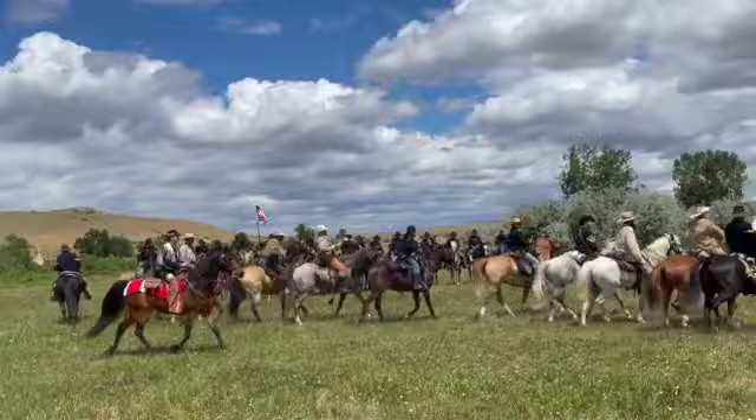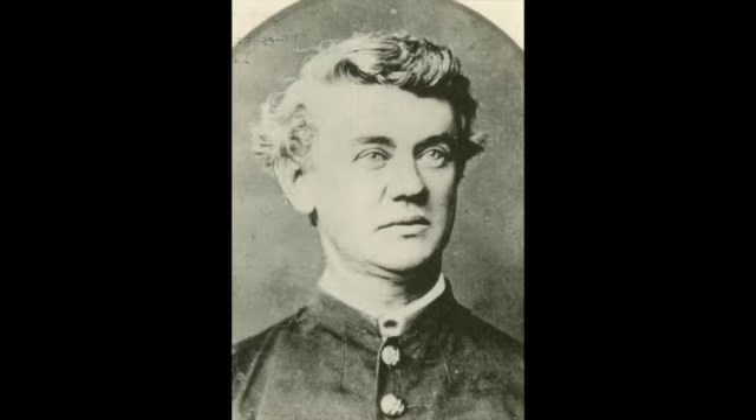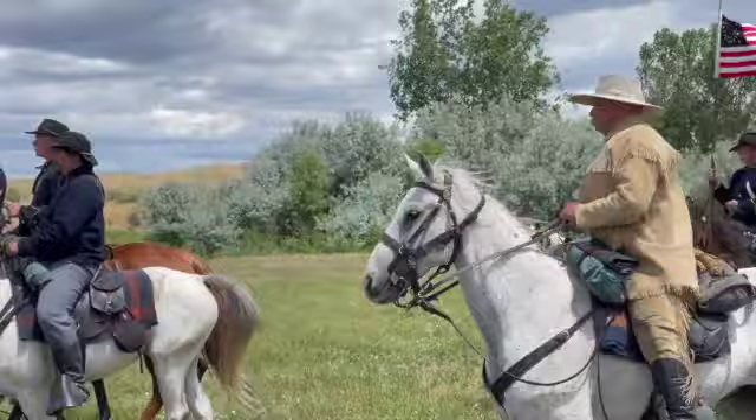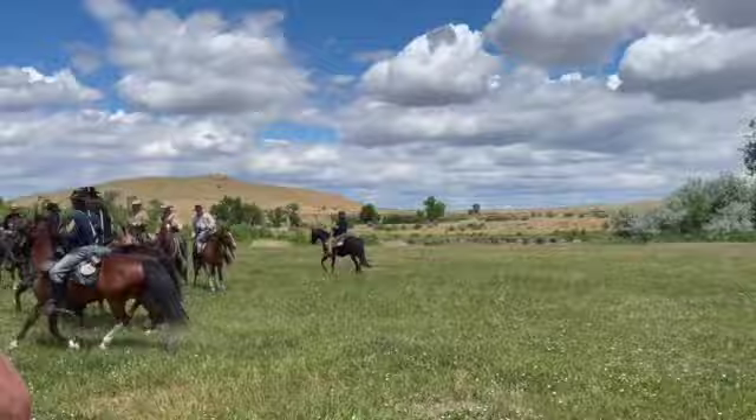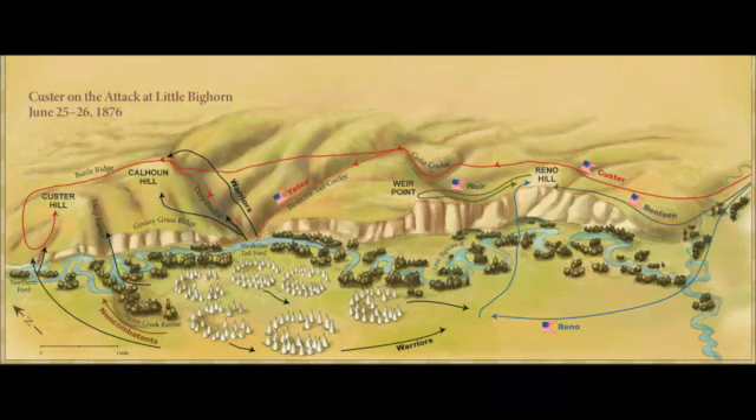Custer divided his troops into four detachments. One company was detached to guard the pack train. Captain Benteen took three companies to scout to the southwest. Major Reno was ordered to take three companies and attack the south side of the village. Custer took five companies — about 210 men — and rode along the ridge to attack the north end of the village. Here's a view of Custer's battle plan.